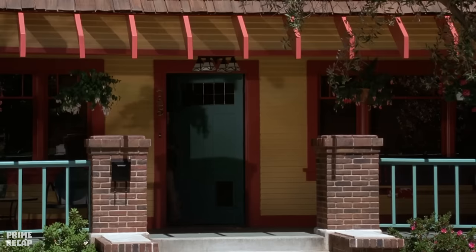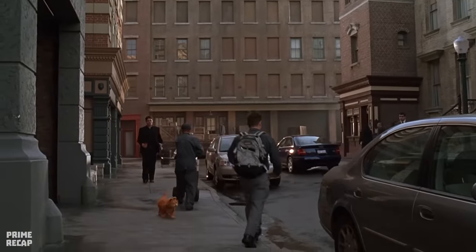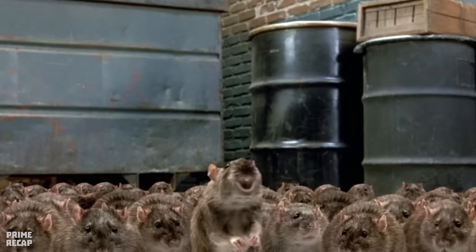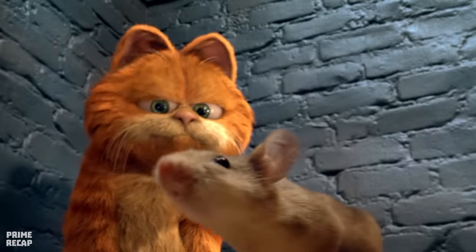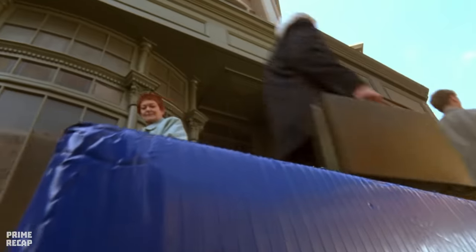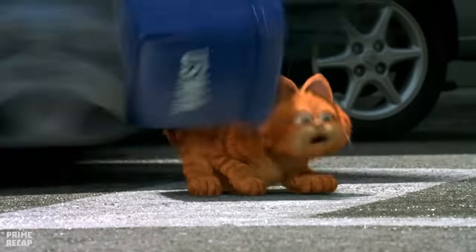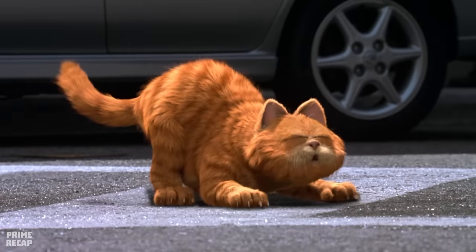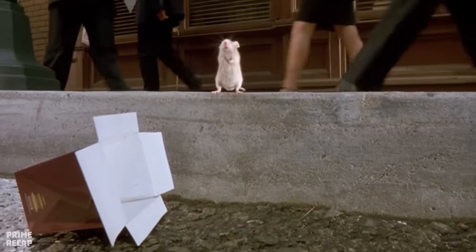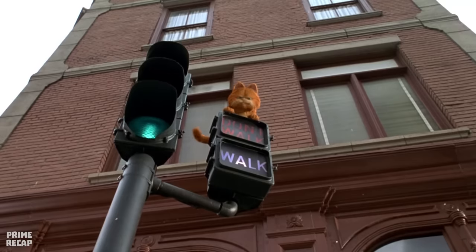John prepares lasagna and calls the cat to eat, only to realize Garfield has also disappeared. In the city, Garfield gets lost and ends up in an alley, surrounded by rats who want to eat him — until Lewis appears and convinces the rats to leave. Garfield asks Lewis to help him find Odie, and the two disguise themselves in boxes to blend in with the crowd. While trying to cross the street, a car takes away Garfield's box, leaving him exposed in pedestrian traffic. The cat manages to escape by climbing over the traffic lights.